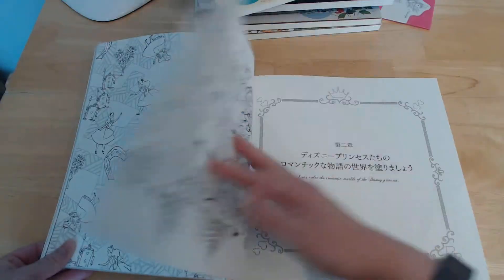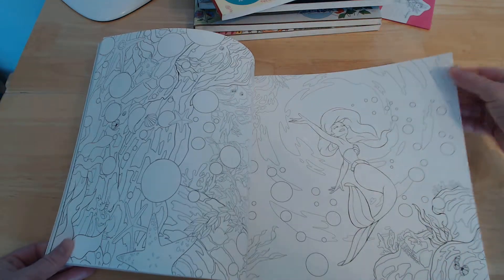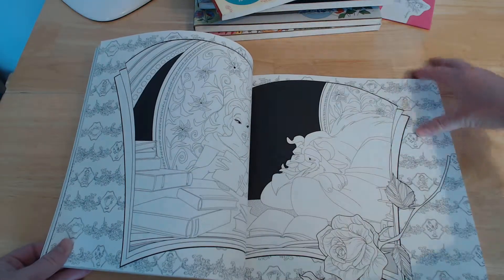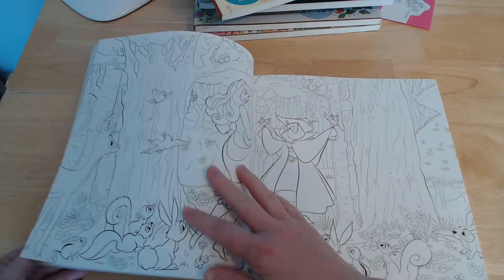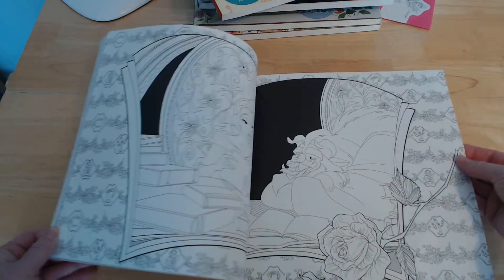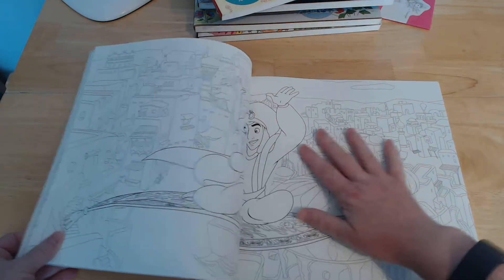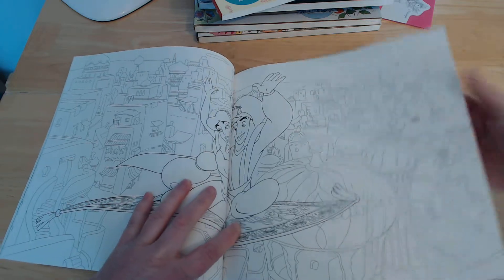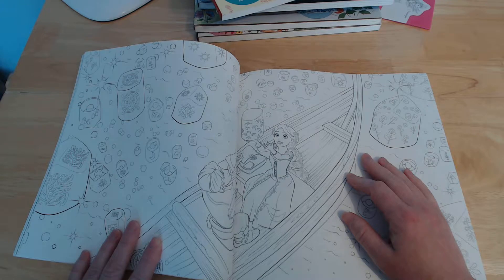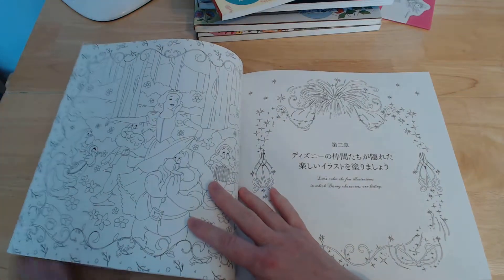There are some different types of images as well. This is the World of Disney Princesses section — we've got the Little Mermaid, Cinderella, Sleeping Beauty, Beauty and the Beast, Aladdin and Jasmine, Rapunzel from Tangled, and Snow White.